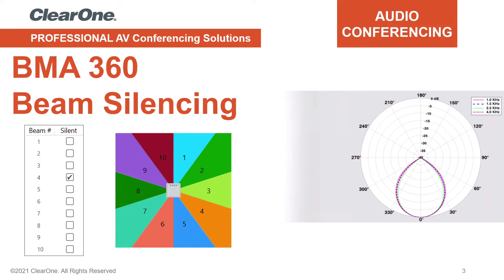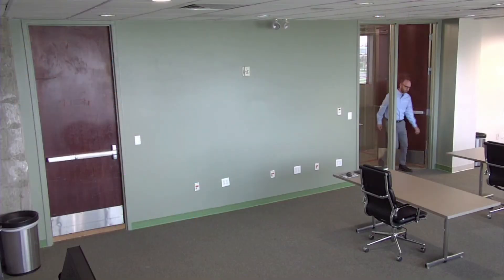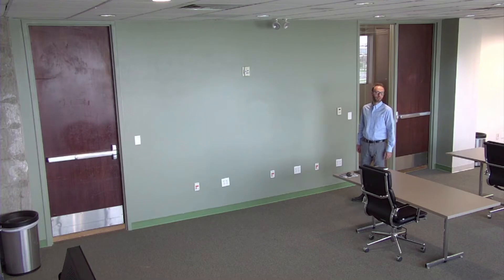The following video is a discussion and demonstration of ClearOne's BMA360 beam silencing technology. A slamming door can be quite distracting, especially during an important conference call.